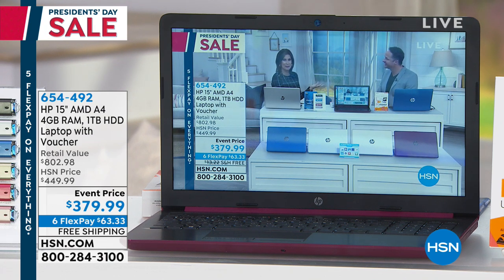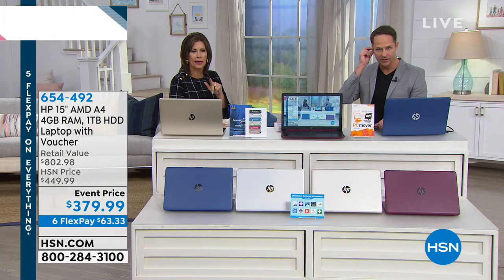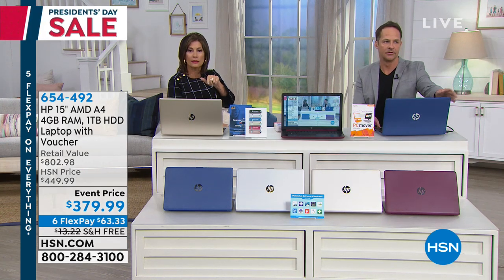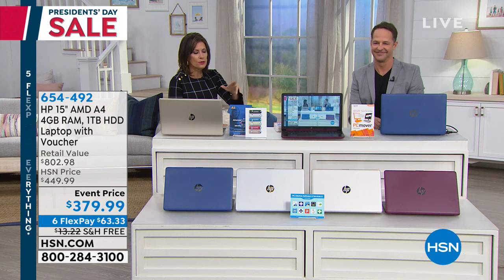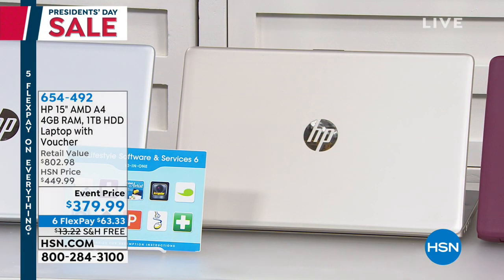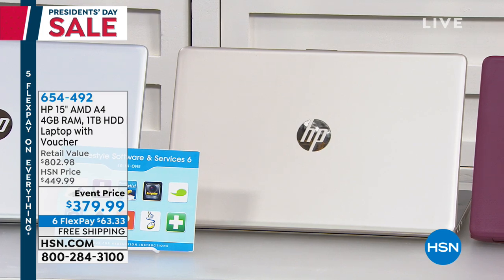Silver is our top seller — classic silver. Take another look at the colors. We have four: the blue, then the silver. The gold is very light — actually it looks lighter on TV than in person, but it's a really pretty brushed gold. And then we also have the burgundy. If you want something that doesn't show any fingerprints, I would absolutely recommend the burgundy — I love that color.